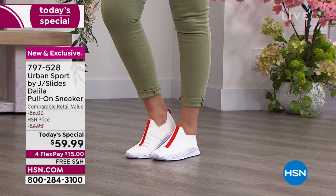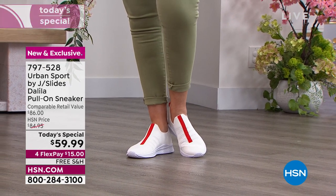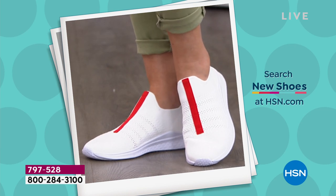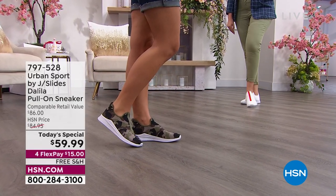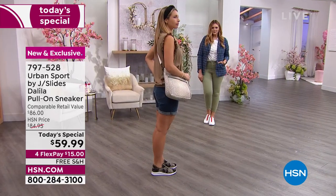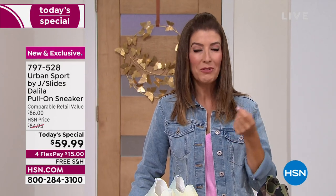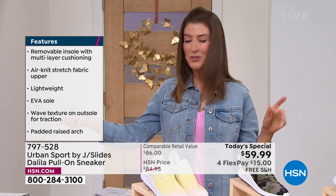I was reading some reviews from previous Urban Sport designs — they've been very popular here at HSN. In fact, your last Today's Special sold out early. We don't expect this to last the day, and we have no planned shows for this shoe later today or tomorrow. So if you want your shoe and your best chance at your favorite color and size — we have five colors, whole sizes, half sizes, and both medium and wide widths. HSN is the only place you can find medium and wide widths for Urban Sport, the brand you'll find at Nordstrom's, Bloomingdale's, Neiman Marcus, and Anthropologie.